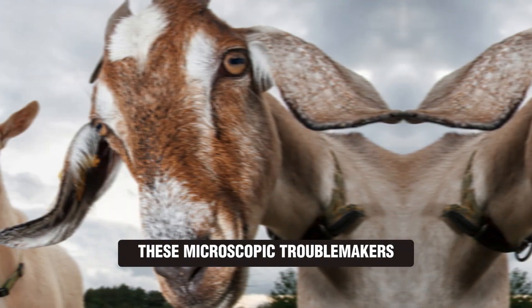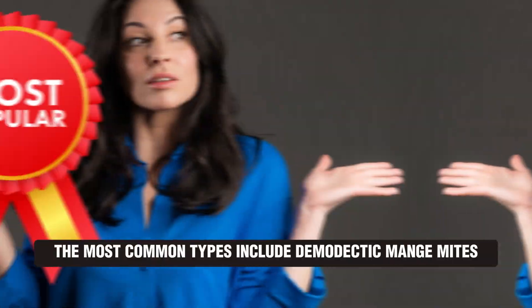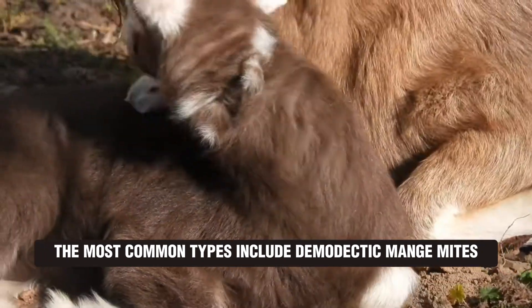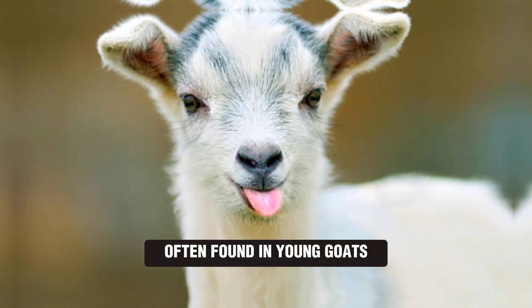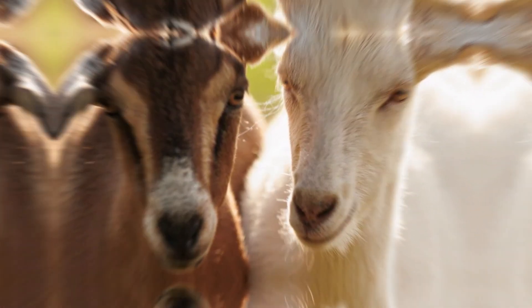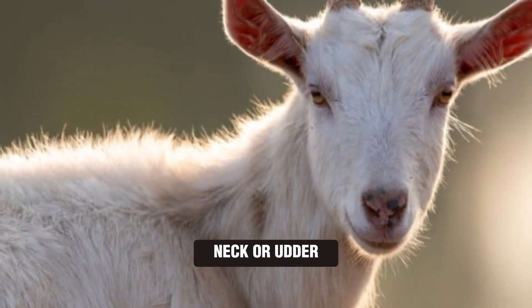Mites: these microscopic troublemakers burrow into your goat's skin, causing mange. The most common types include demodectic mange mites, often found in young goats, pregnant does, and dairy breeds. Look for small nodules or papules on the face, neck, or udder.